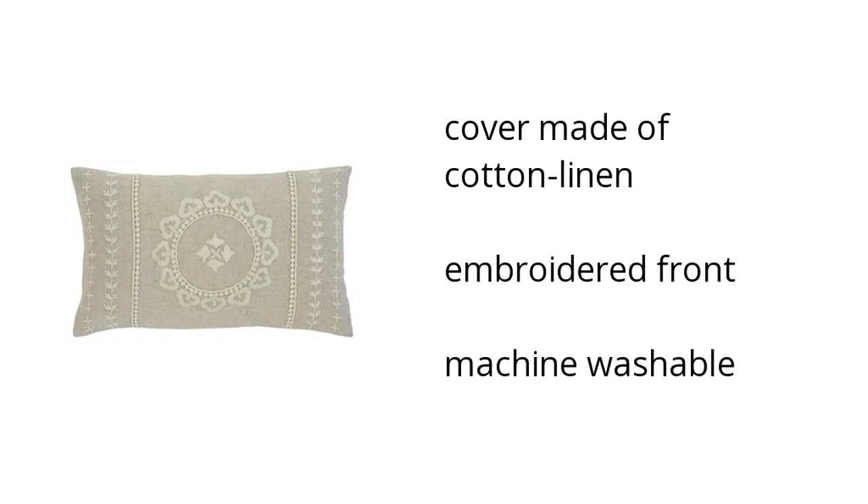Here are the top features of the embroidered pillow antique. Its cover is made of cotton linen, has an embroidered front, and it's machine washable. If you want to see the best prices, click here.